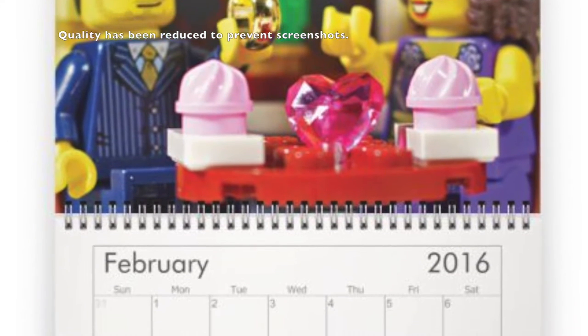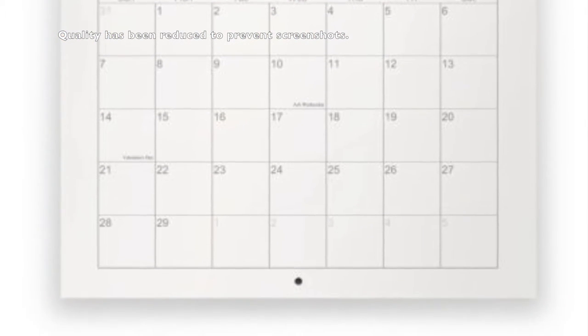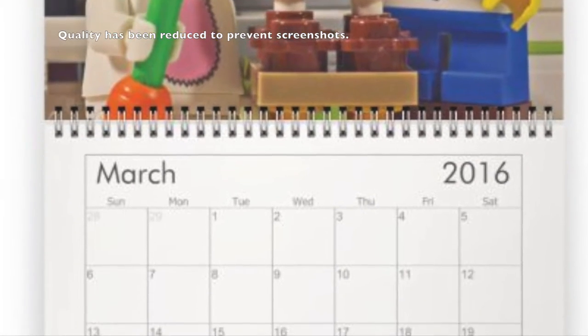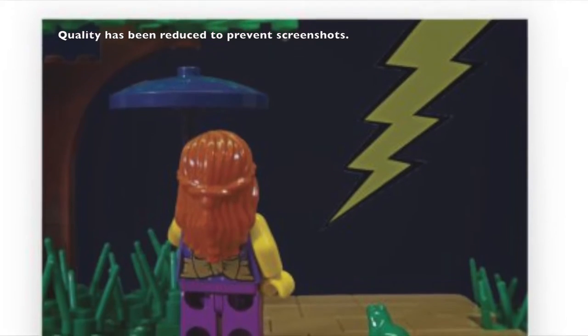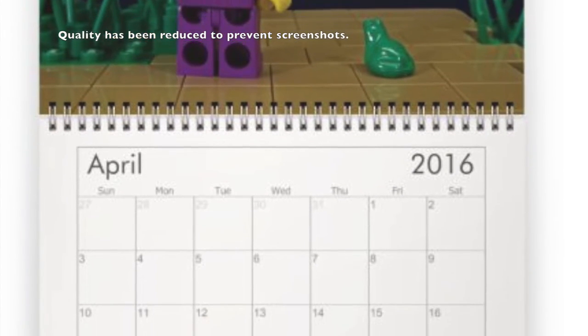I really wanted to do this because last year I had a very hard time getting a Lego calendar. I didn't order on Lego Shop at Home or buy from the Lego Store, so I didn't get one of their calendars. It also seemed that Lego didn't produce a calendar last year like they do normally other years, so this year I decided I was gonna make my own.